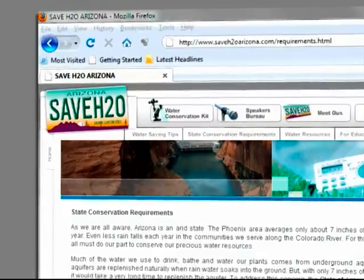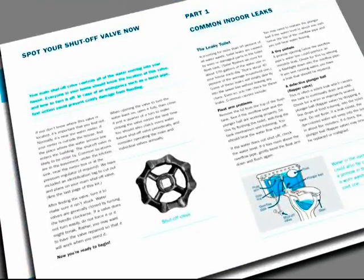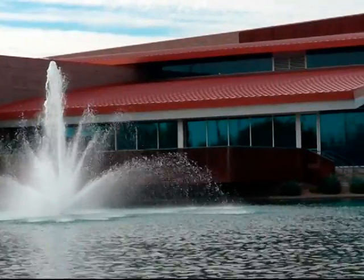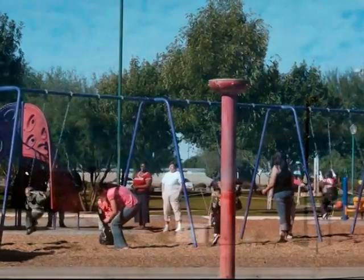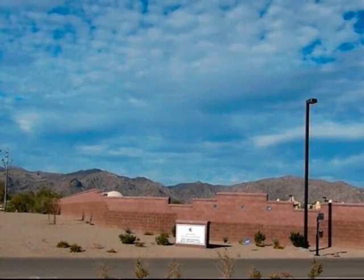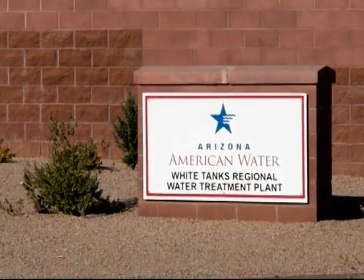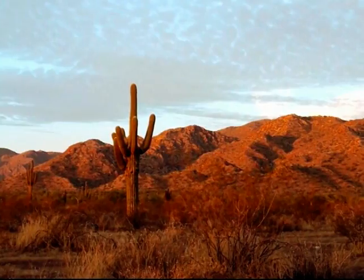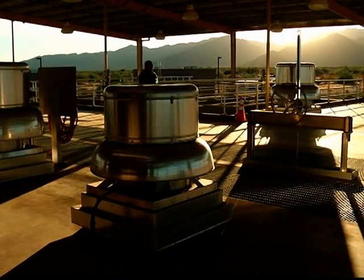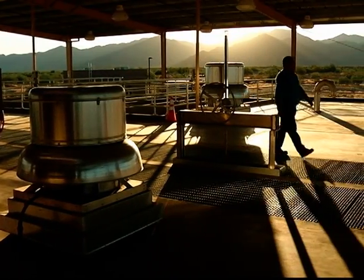Arizona American Water also helps educate residents and businesses in the communities we serve on water conservation. And we provide assistance, tips, and suggestions on how to better reduce water consumption without reducing quality of life. We don't just serve our communities, we're part of our communities. The White Tanks Regional Water Treatment Facility is more than a good idea — it's the right idea. It helps to preserve precious groundwater and protects the environment. It's a key part of a sustainable solution to deliver water to the West Valley today and far into the future.